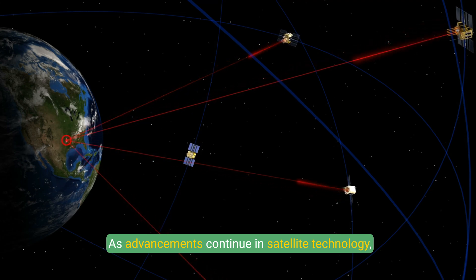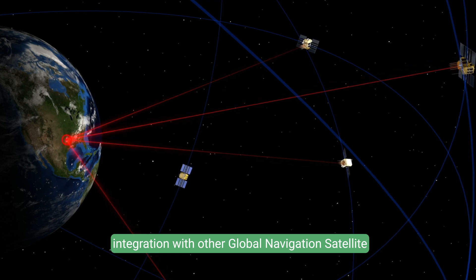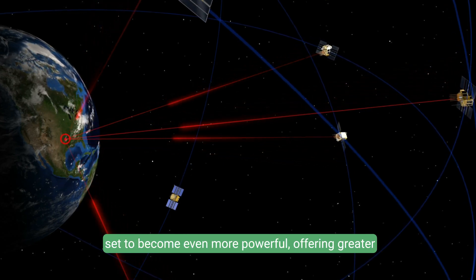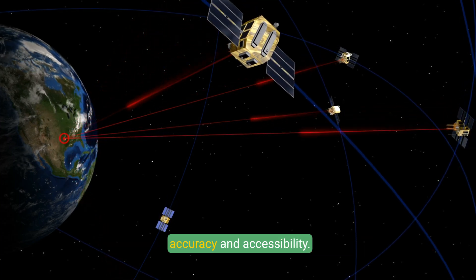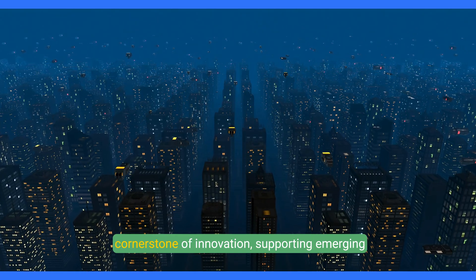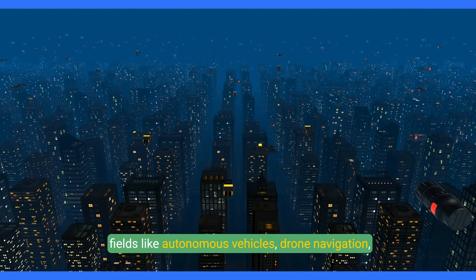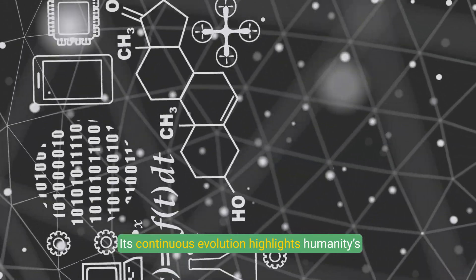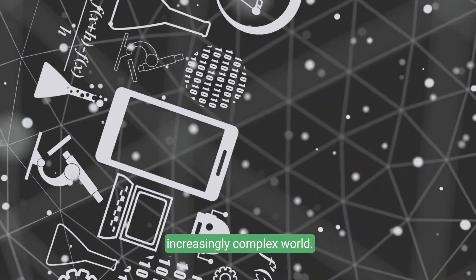As advancements continue in satellite technology, integration with other global navigation satellite systems (GNSS), and augmentation systems, GPS is set to become even more powerful, offering greater accuracy and accessibility. Looking forward, GPS technology will remain a cornerstone of innovation, supporting emerging fields like autonomous vehicles, drone navigation, and smart cities. Its continuous evolution highlights humanity's ingenuity in connecting and navigating our increasingly complex world.